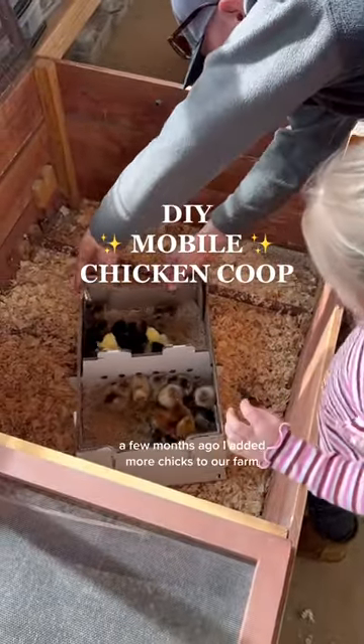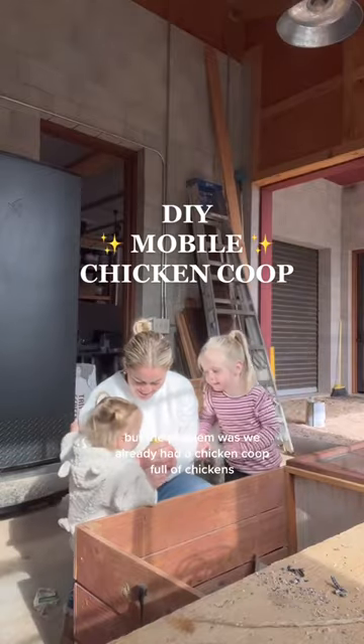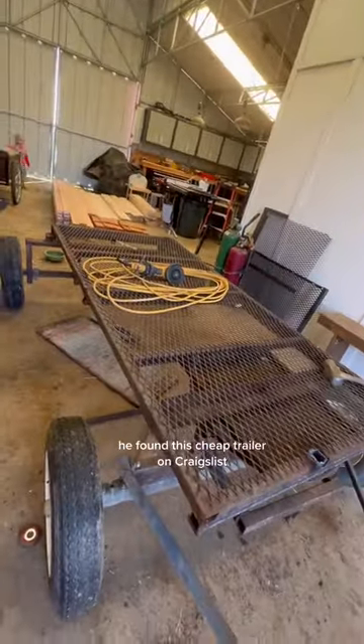We've all seen the egg prices lately. A few months ago I added more chicks to our farm, but the problem was we already had a chicken coop full of chickens and we couldn't add any more. My husband had an amazing idea — let's make a mobile chicken coop. By 'let's' I mean Trevor. He found this cheap trailer on Craigslist and it was the perfect size.